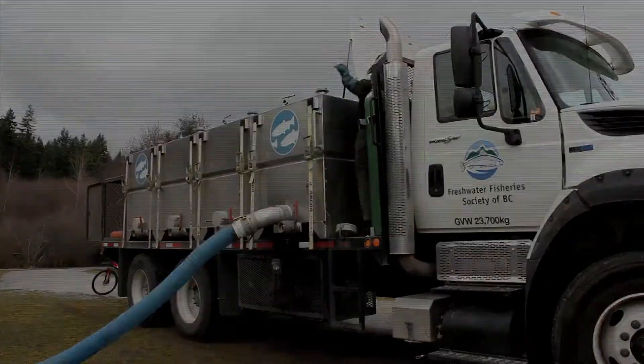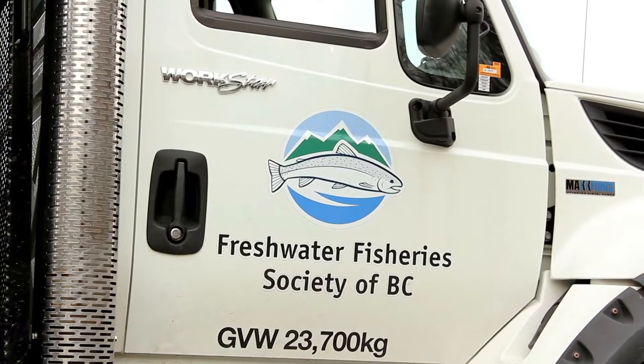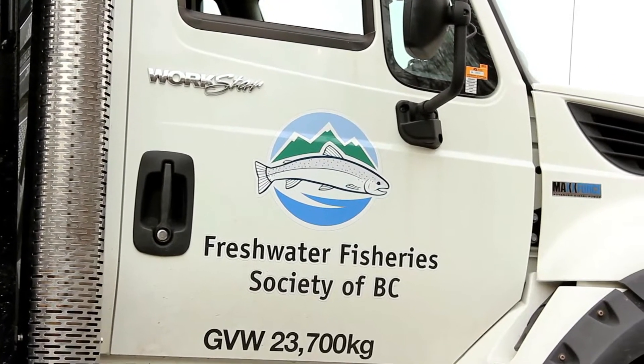My name is Barry. I work for the Freshwater Fisheries Society of British Columbia. We're here at Green Timbers in the Surrey area today. We're stocking this lake.